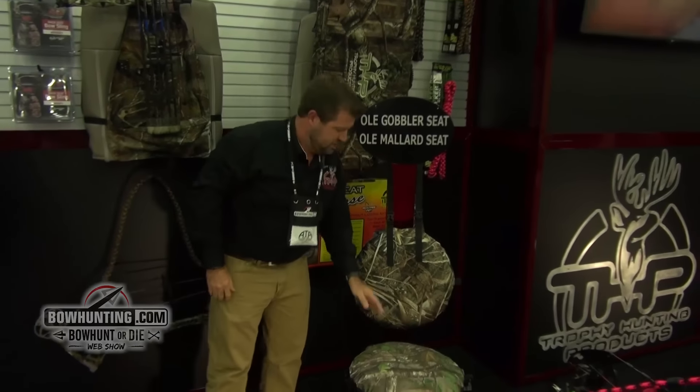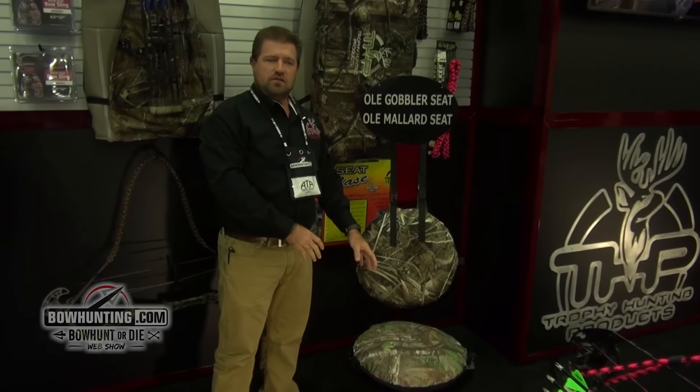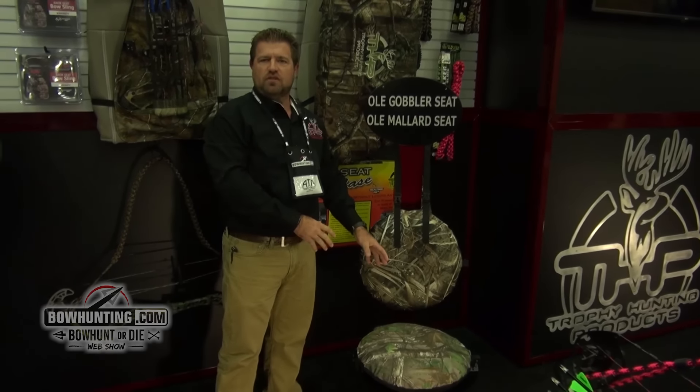This is our new air seat, the old gobbler seat, the old mallard seat. These are inflatable seats, one of a kind. Check us out at trophyhuntingproducts.com.